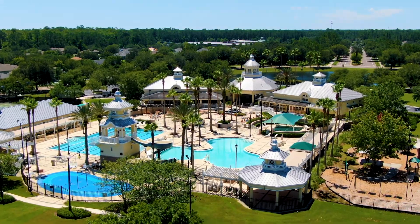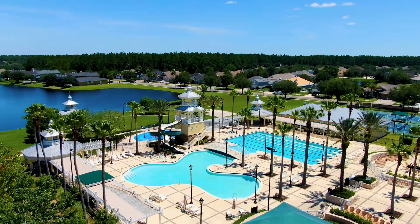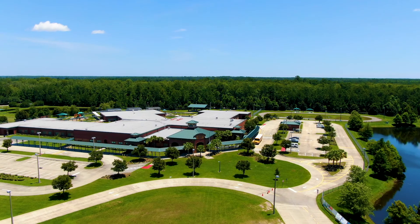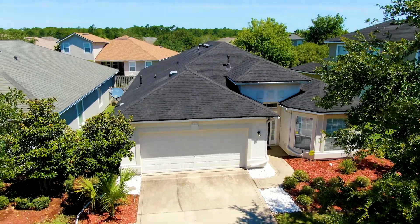What I love about this property is the resort lifestyle that you get with this home. You have multiple pools, a fitness center, playgrounds for the kids, and best of all some of the best elementary schools in Duval County. What more can you want? Come check out this house.